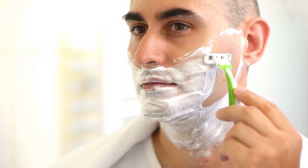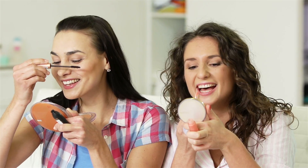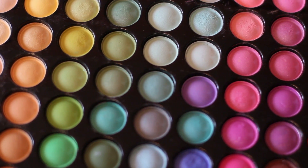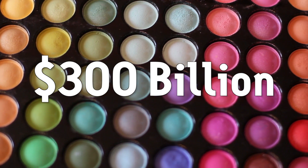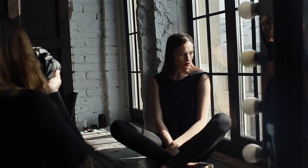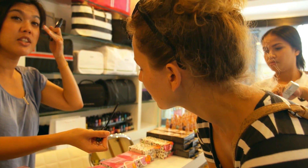Beauty, allure, well-being, perfection — the cosmetics and personal care industry is driven by fundamental human desires that we all share. Worldwide, the cosmetics and personal care industry generates approximately 300 billion dollars in revenue. It's a business that depends on image, on fashion, and ever-changing tastes.